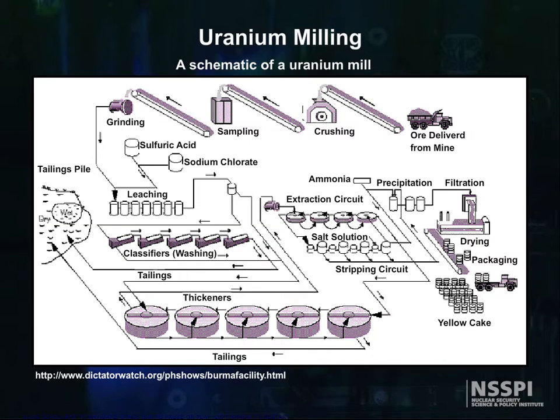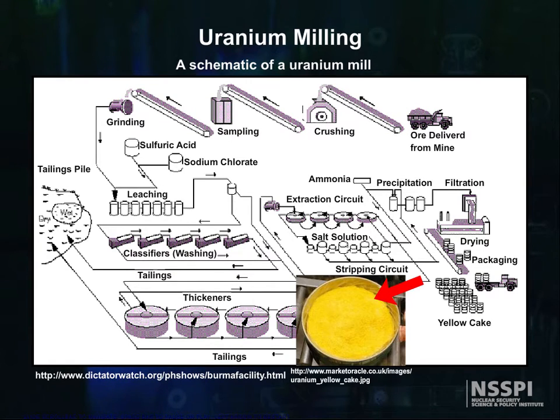Milling produces uranium oxide concentrate that is then shipped from the mill. This concentrate is usually referred to as yellowcake and generally contains more than 80 percent uranium, whereas the original ore body can contain as little as a tenth of a percent uranium.